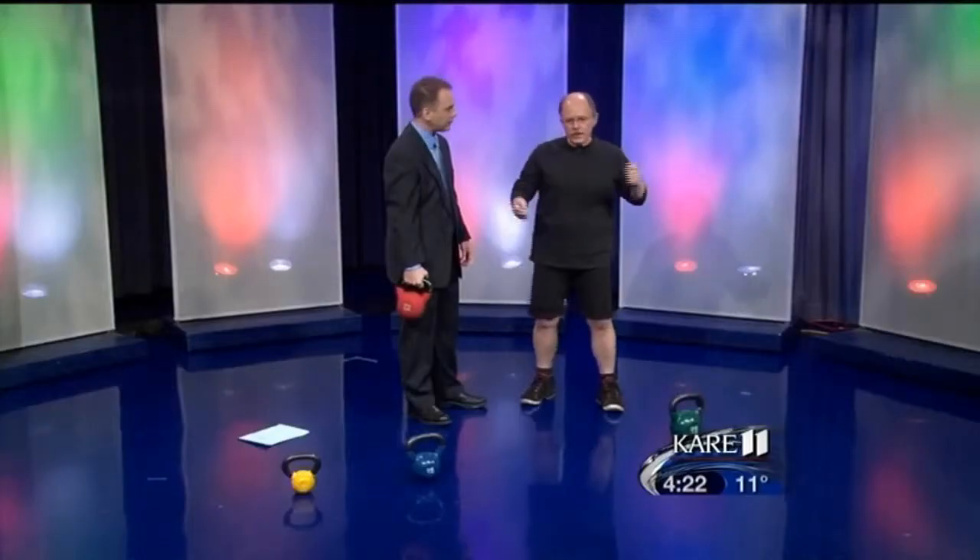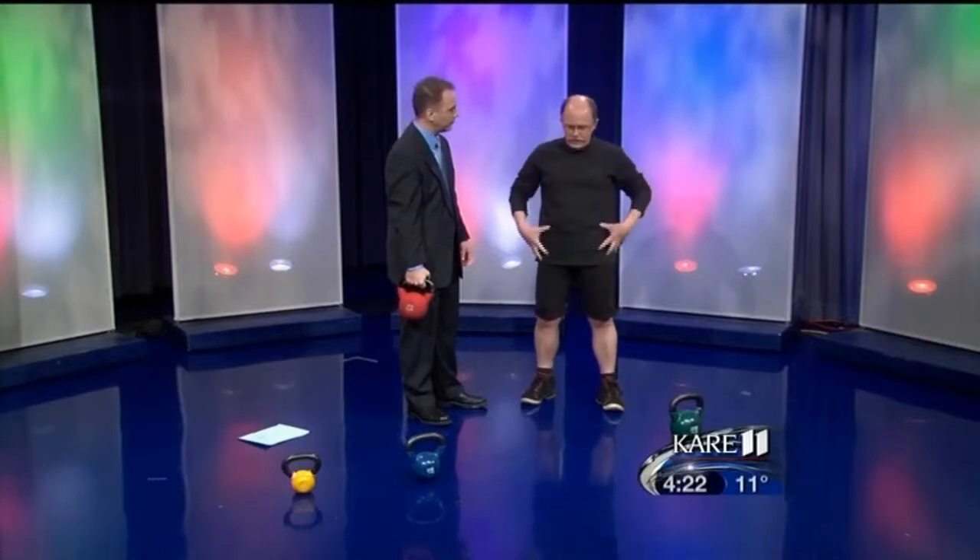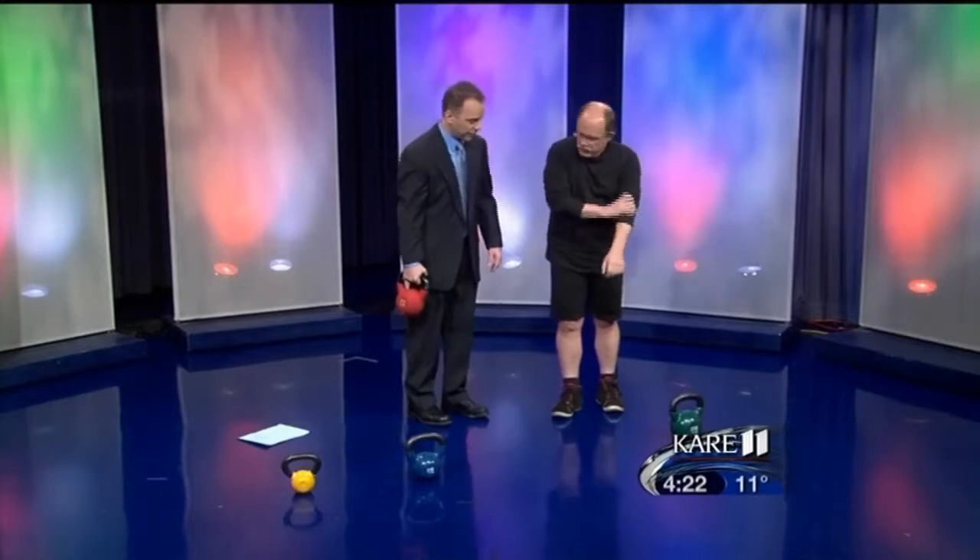Kettlebells work from the core out. Everything is based out of here — your abs, your glutes, your quads. And then as you get into more different things, you use more parts of your body, but it's all based there. So let's try an exercise. Give me something simple that I can do here.